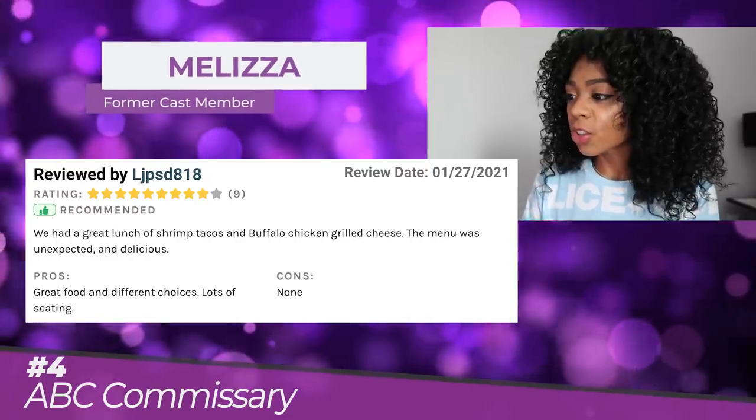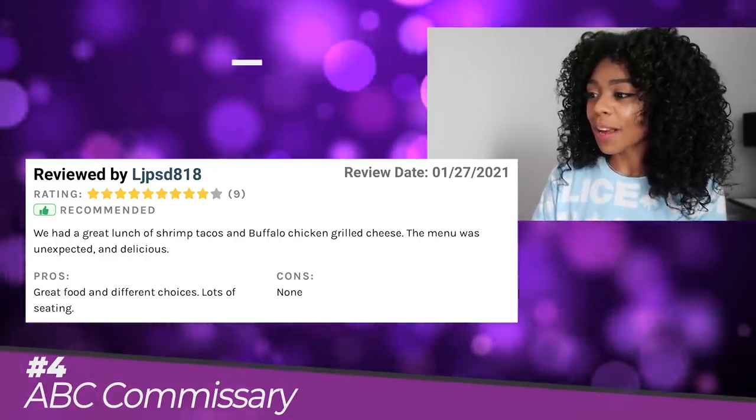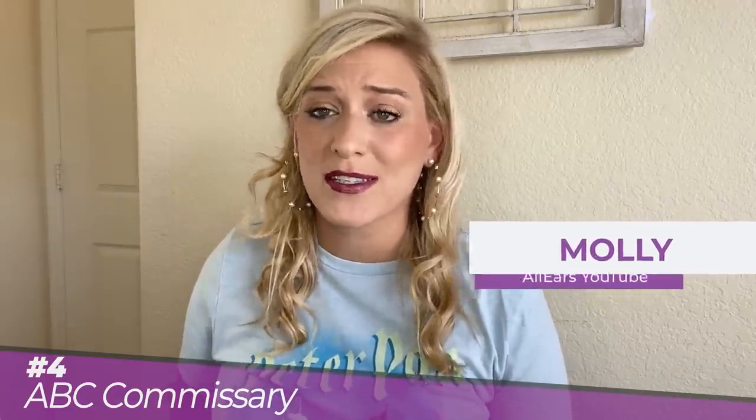LJPSD818 said: We had such a great lunch of shrimp tacos and buffalo chicken grilled cheese. The menu was unexpected and delicious. Talk about a glow up. A year ago I would not have recommended ABC Commissary for anyone, but now I'm pretty impressed with their new menu. They've got some new classics such as a buffalo chicken grilled cheese, shrimp tacos, and bowls.